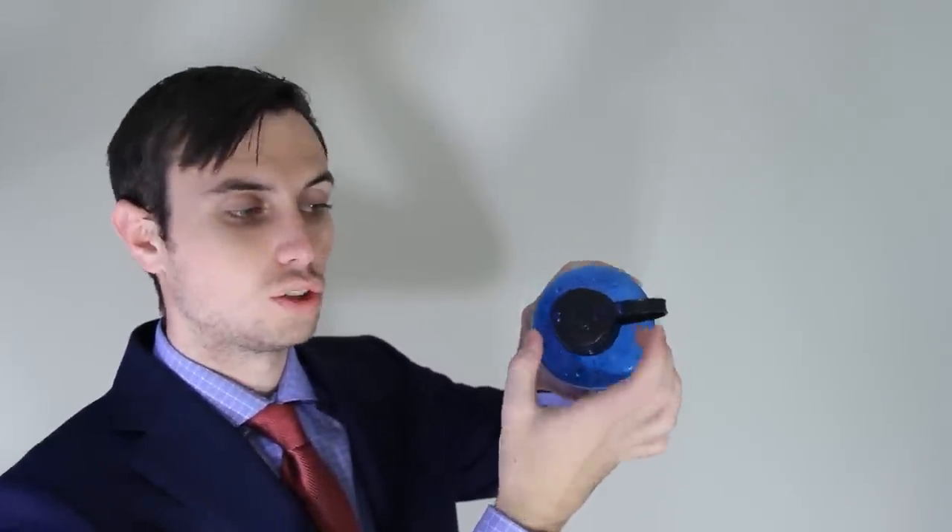One thing I forgot to mention about the Nalgene: this is the narrow top version, but there's a wider top available at the same cost — it covers almost the whole top area, which means you can get water a lot faster. I generally prefer the narrow one; it's not that hard to drink out of and you can get a nice pour without worrying about splashing. The only downside is if you're trying to put ice in, this narrow top makes it a little difficult.